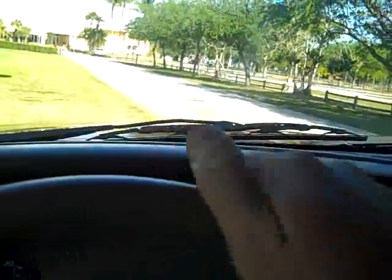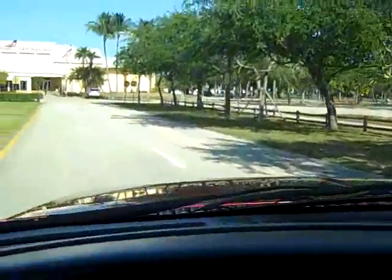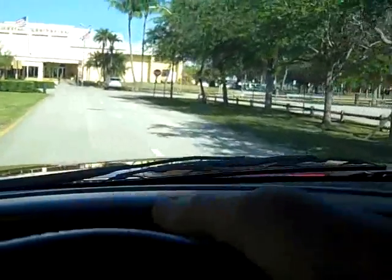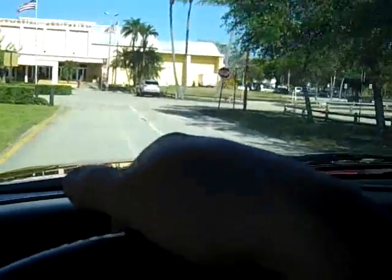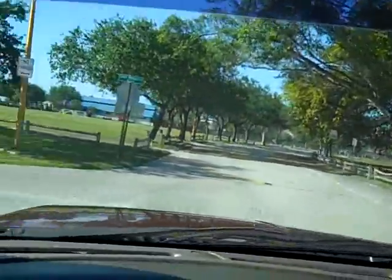The truck has 183,000 original miles. The engine is not even broken in for a 7.3 liter diesel. The turbo kicks in properly, great pickup. Steering is good, brakes are good.